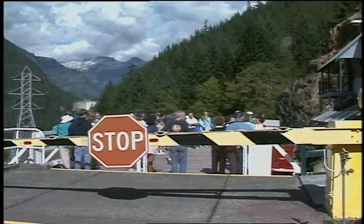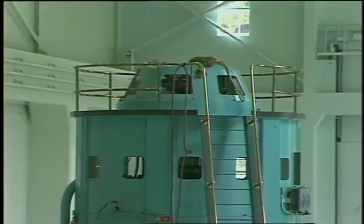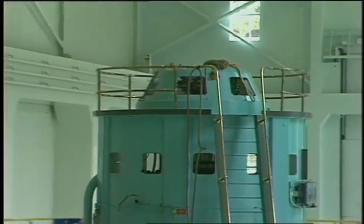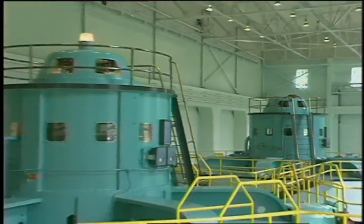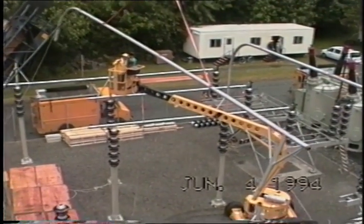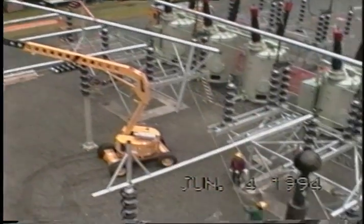The incline lift operation has just been automated, and Diablo Generator Unit 31 is being rebuilt to be more efficient today and meet tomorrow's demand for power. Work is getting started with help from engineering and the machine, carpenter, steel, and paint shops.